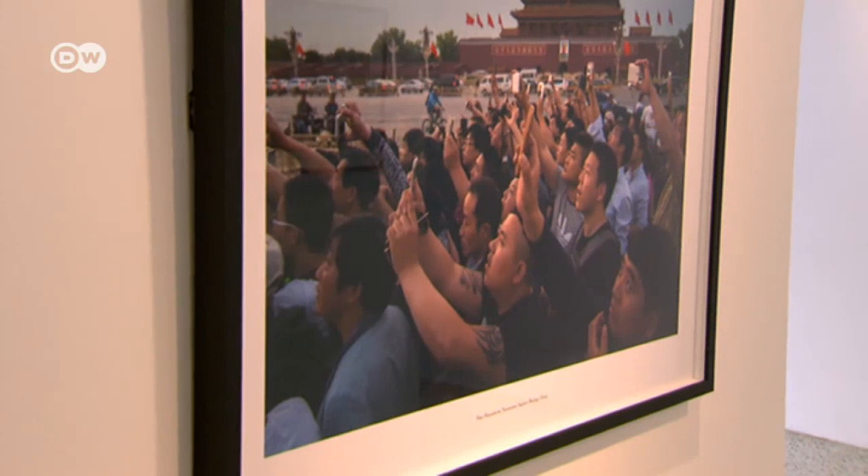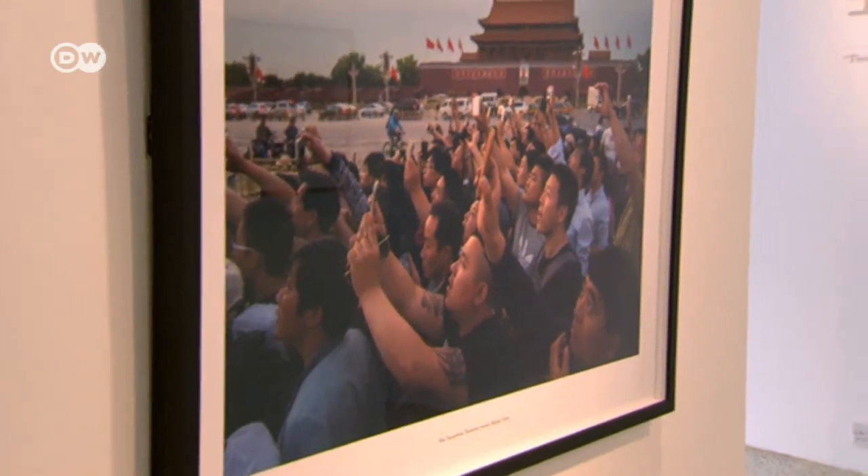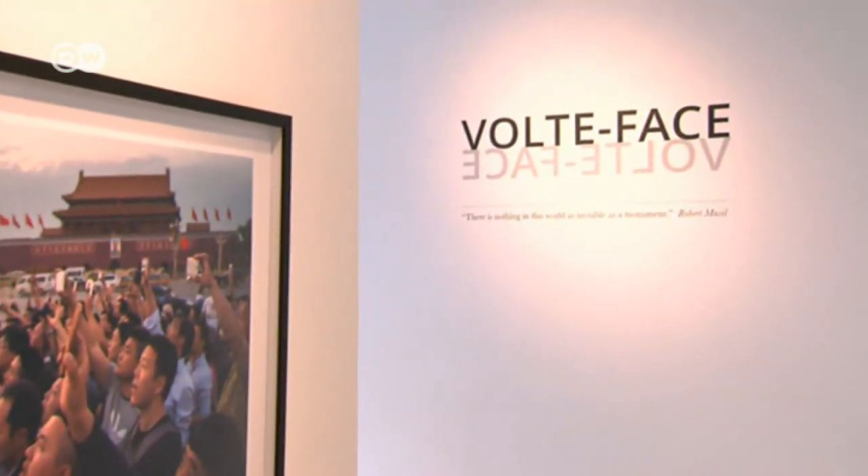they stand in peculiar ways, they do peculiar things. I'm completely invisible because I'm just another tourist to them. With this method Curtis produced unusual images for his series Volt Face.